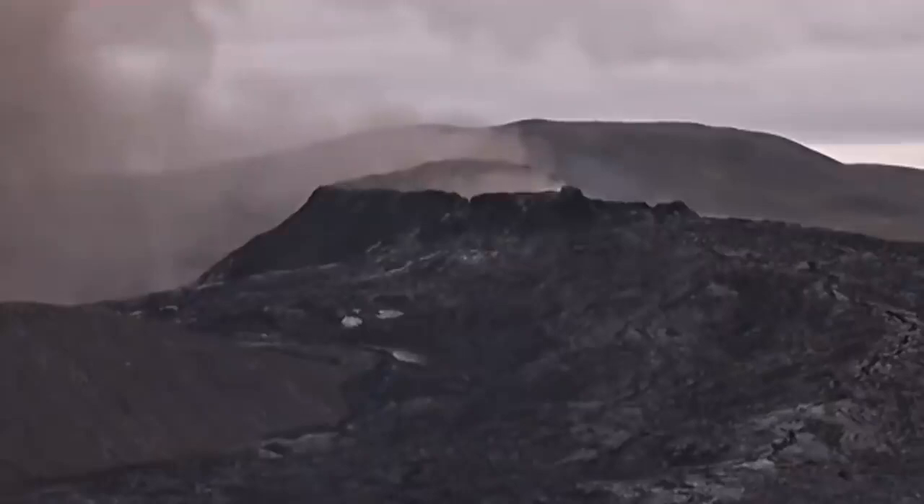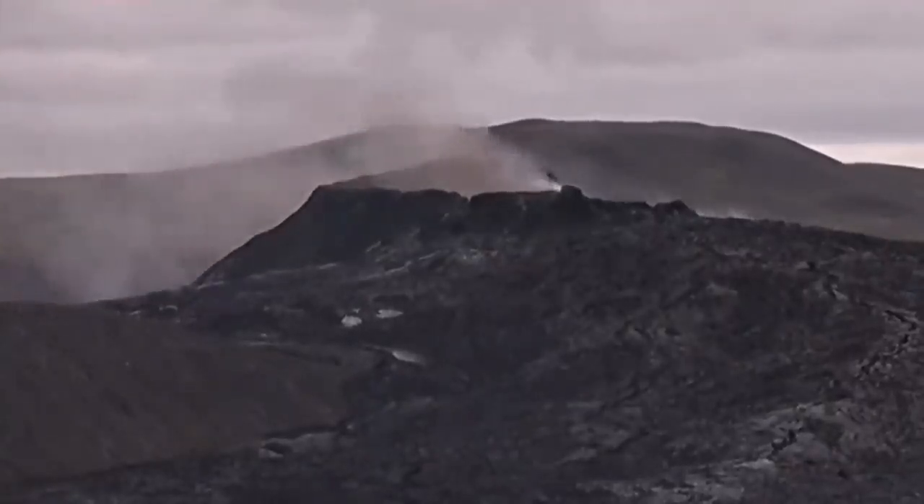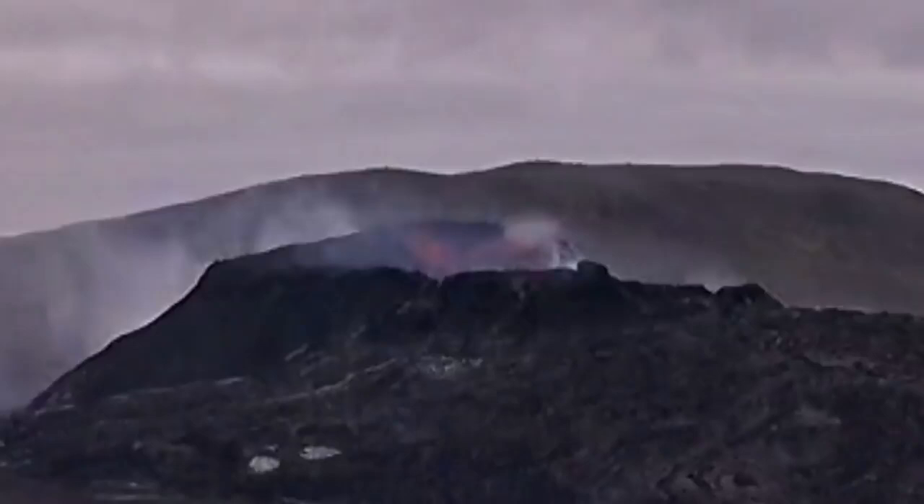Not Mount St. Helens, not this one in Iceland — they're totally different volcanic eruptions at the volcanic magma level. This is what is happening: there is a glowing red patch on the north wall, and that collapses. That's what you can see here.